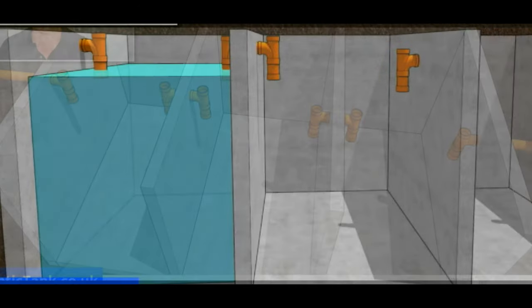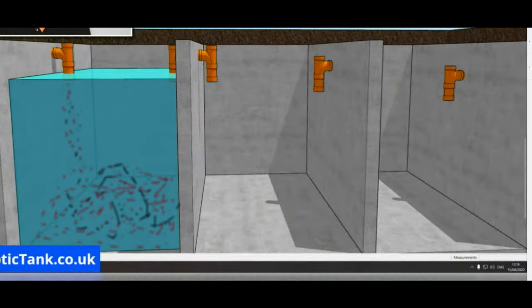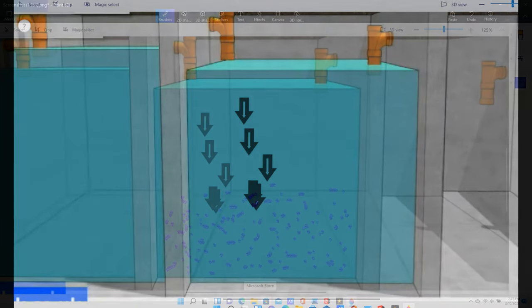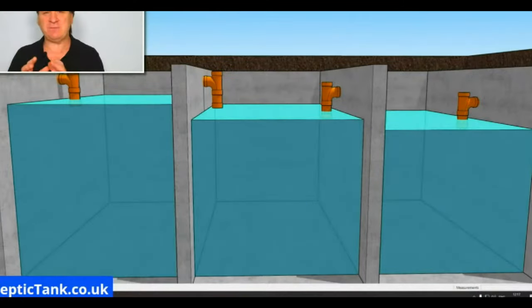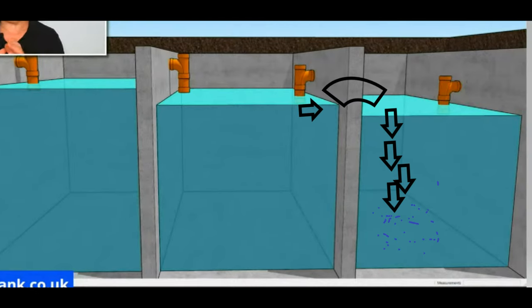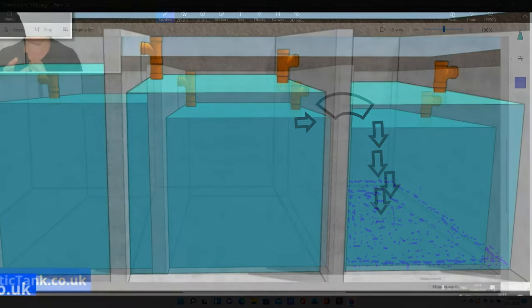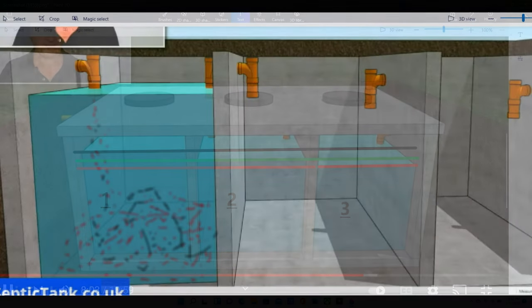Each section is called a settling chamber. Sewage goes into the first chamber and most of the solids settle to the bottom of that first chamber. The sewage then overflows into a second chamber, where remaining solids settle out. As that second chamber fills, it overflows into the third chamber — your final settlement chamber. By the time it reaches that final chamber, most solids will have settled, so the water coming out will be relatively clear and free of sewage.